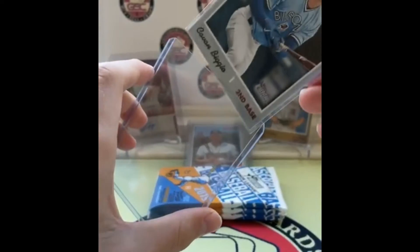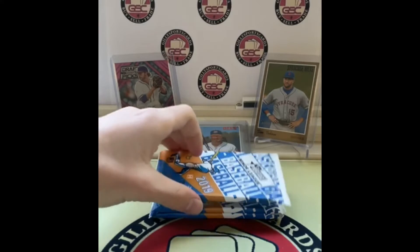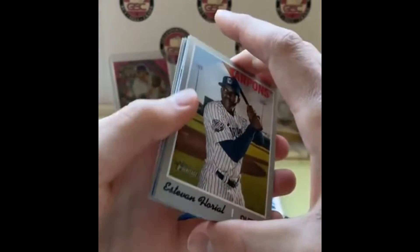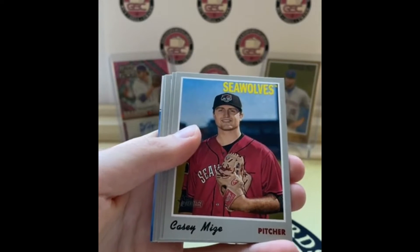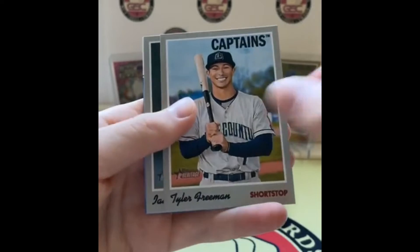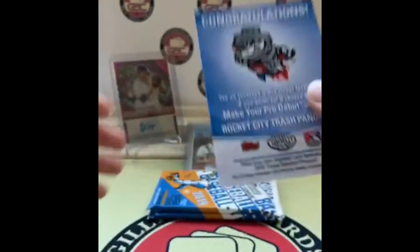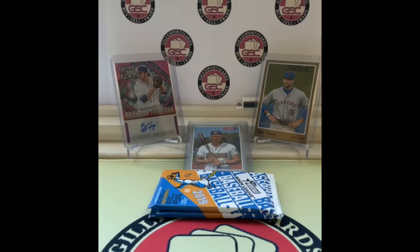Three packs left in this stack, then one more stack, then the box topper, then Pro Debut. Estevan Floreal, another one of those promo cards, Ronnie Mauricio — not a short print — Casey Mize, O'Neill Cruz, Brendan Rogers — what a string of players — Estevan Floreal, Tyler Freeman, and Ian Anderson. Trash Pandas! That's worth a sleeve. Quite the good string of players.